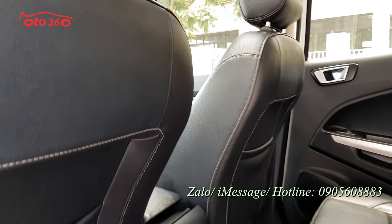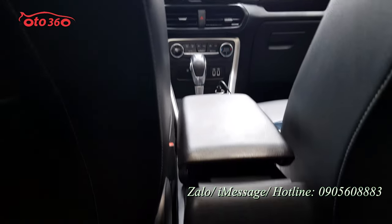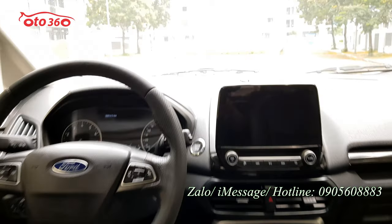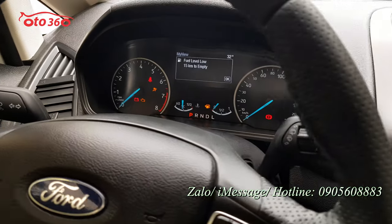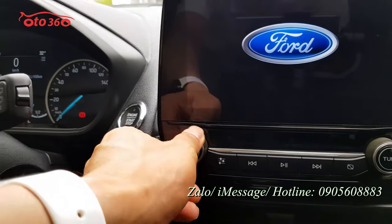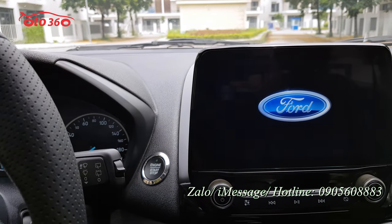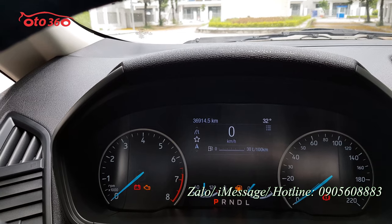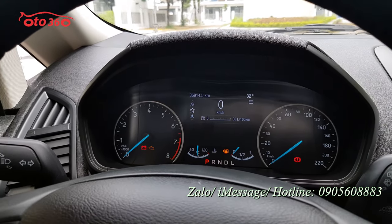Tôi mời quý vị bước lên xe để xem về phần nội thất cũng như các option bên trong. Băng sau đã được trang bị khóa trung tâm. Bật lên: khóa thông minh start/stop, đồng hồ công tơ mét, màn hình trung tâm tích hợp camera lùi, cảm biến lùi. Đồng hồ công tơ mét cho thấy chiếc xe chạy được 36,914.5 km. Chúng tôi cam kết đồng hồ là chuẩn, full lịch sử bảo hành bảo dưỡng tại hãng.